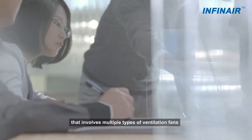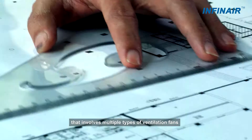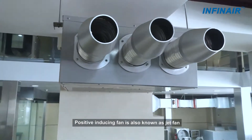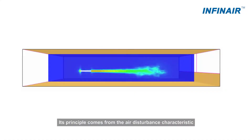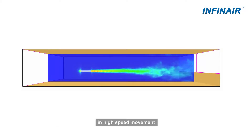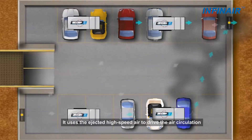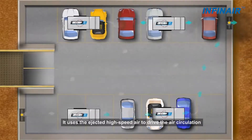Ventilation design is a process that involves multiple types of ventilation fans. The Positive Inducing Fan, also known as a Jet Fan, works on the principle of air disturbance characteristics in high-speed movement. It uses ejected high-speed air to drive air circulation.